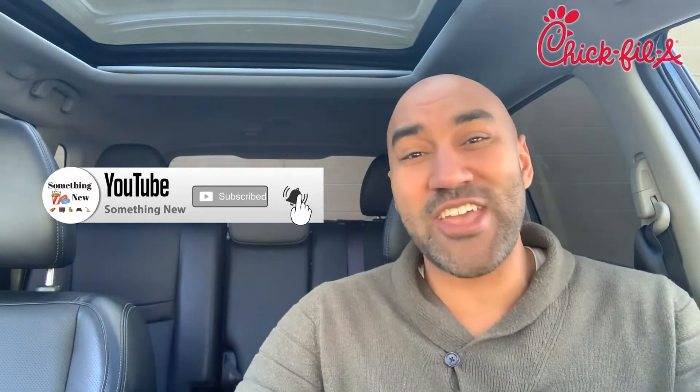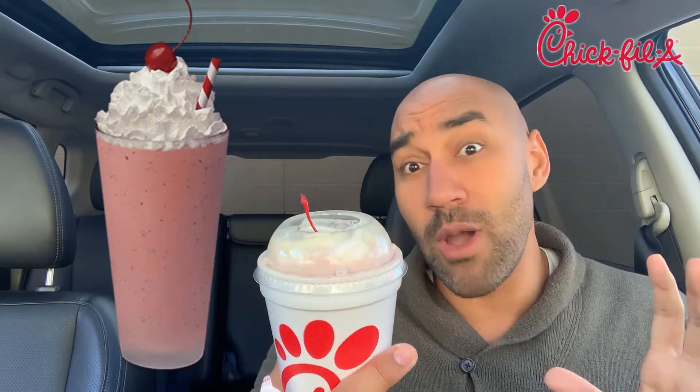Today we're checking out the new peppermint chip milkshake from Chick-fil-A. I have not had a milkshake from them before, but based on past reviews I know they're going to knock it out of the park. You can get this as a small or large — the small is $3.99 and the large is $4.49. Calories: 730 for the small and 950 for the large. I went with the small — here in Michigan we don't get outdoors much in winter and I'm not trying to get that winter coat.